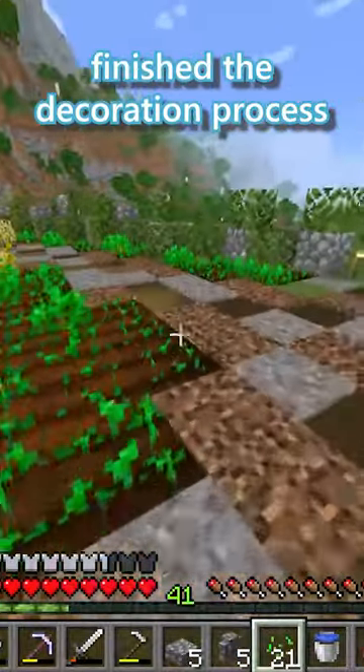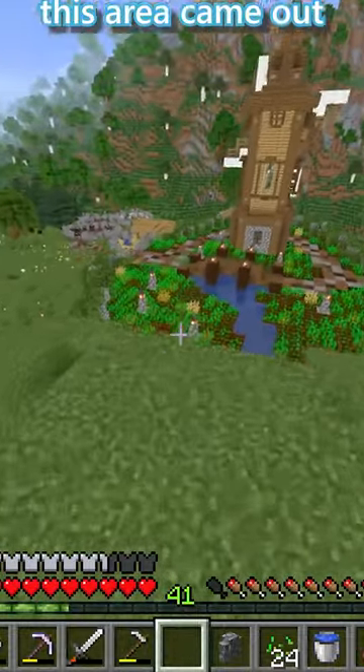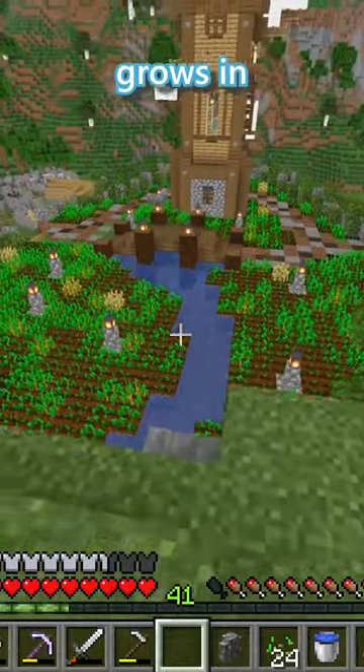That pretty much finished the decoration process, so I went up on this hill behind the windmill — the area looks amazing. I love the way this area came out, and I think it will look even better when all the wheat grows in.